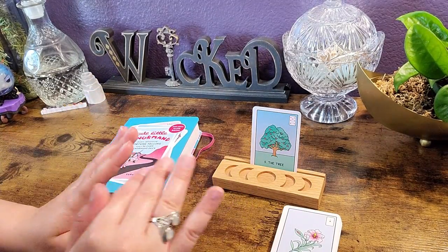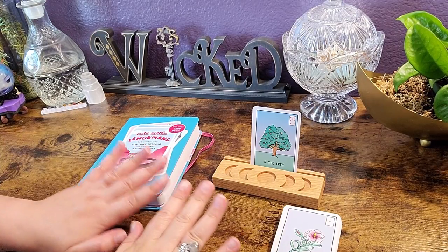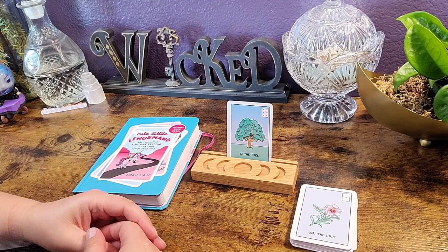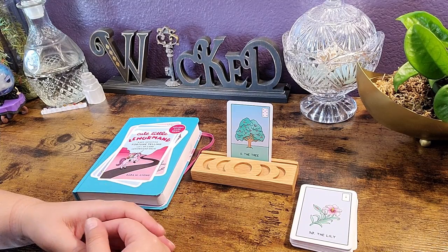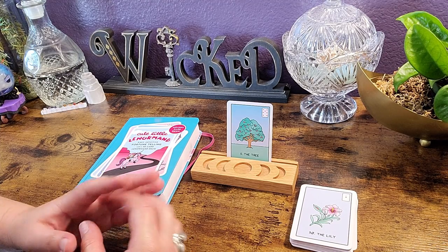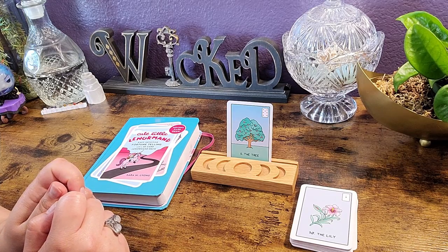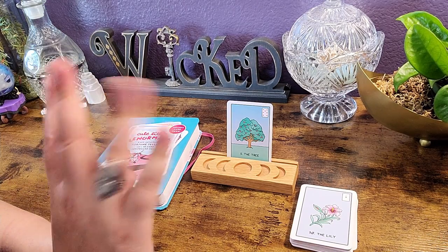I'd love to know what you think — I know a lot of you read with Lenormand and have been wanting me to do this for quite some time. Let me know what you think about this particular deck and whether you'd like me to unbox and review other Lenormand decks — leave all your thoughts down in the comments. As always, thank you so much for hanging out with me; I appreciate each and every one of you. Don't forget to like, subscribe, and hit that notification bell so you never miss an upload. Have a wonderful rest of your day — stay cool and I'll see you in my next video, bye!